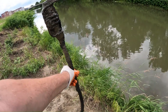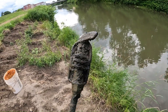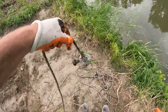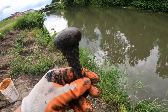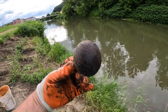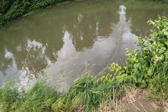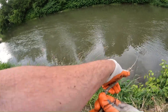Heavy, heavy, heavy — what is that? Got something else — hey, we got a doorknob! Got sand on it. Check that out, that's an old-time doorknob!